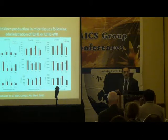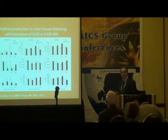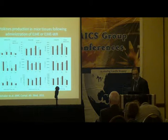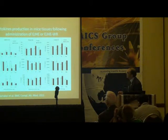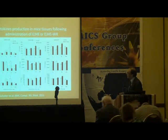We took the spleen or lungs, performed tissue homogenization, and measured the cytokines. There is an increase in interferon-gamma in the spleen with both the water extract and water residue. There is suppression of TGF-beta with the water residue only, while the water extract did not affect TGF-beta. Interleukin-17 was also increased.